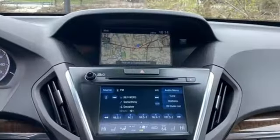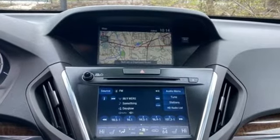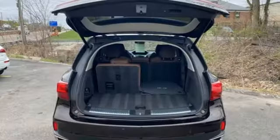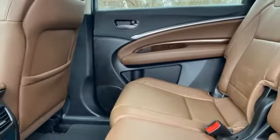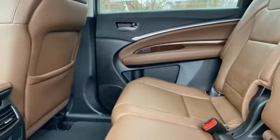V6 engine, adaptive suspension, Bluetooth wireless audio streaming, Apple CarPlay, Android Auto, front heated leather sport seats, auto tilt away steering column.